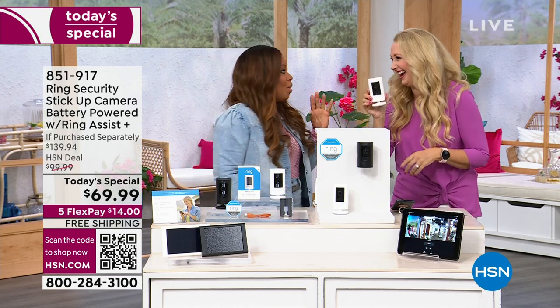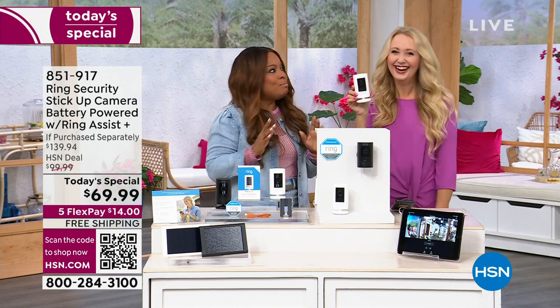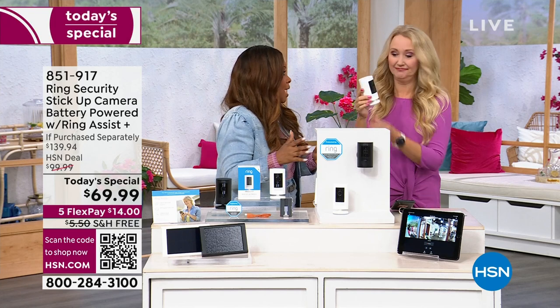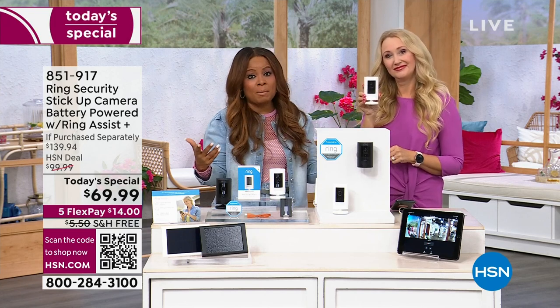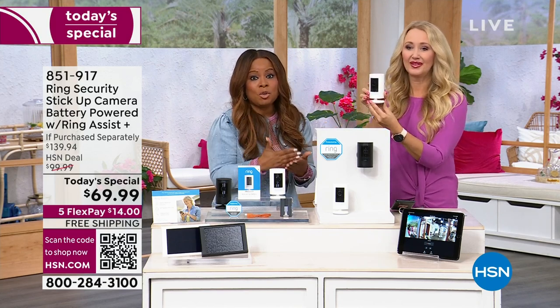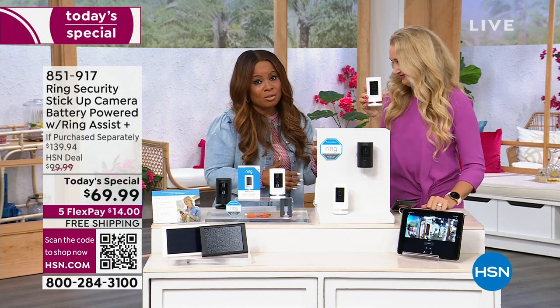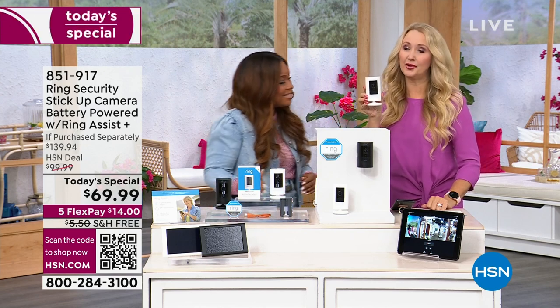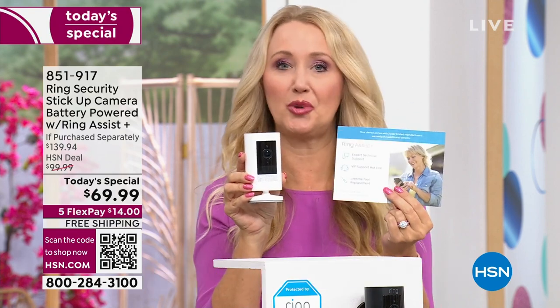Not only a surprise, but this value is a surprise. Keep turning up. One of the things we want to do is invite you to call. Ring happens to be one of the most revered, if not the most popular home security camera system in the country. We are delighted to bring you something special that no one else has. Lori is going to take us through the offer. Don't wait, because these have been very wildly popular. This is the first time we've done a bundle this low of a price.